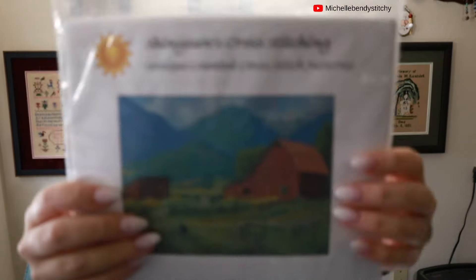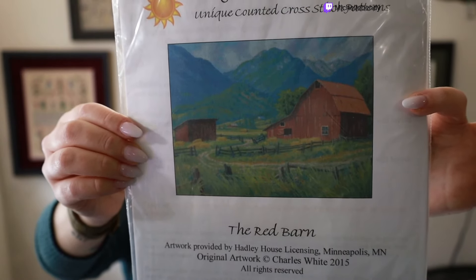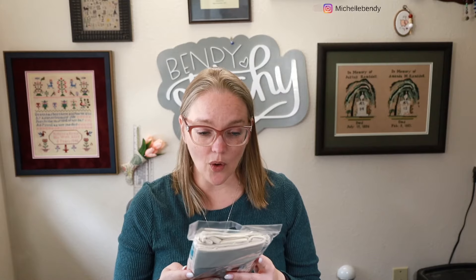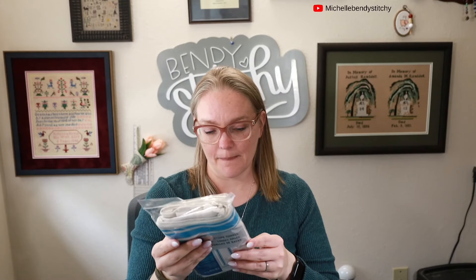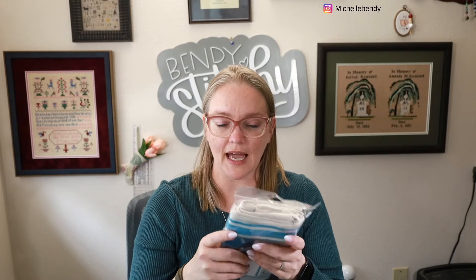She also sent a full-coverage pattern from Shiny Sun's Cross Stitching — it's called The Red Barn, 394 by 295 stitches, a really pretty pastoral design. And she sent a linen dish towel that is totally stitchable fabric — these dish towels are meant for stamped cross stitch but the linen is stitchable. It looks like about 28-count, though the weave is a little uneven in places.